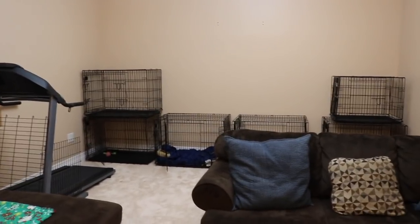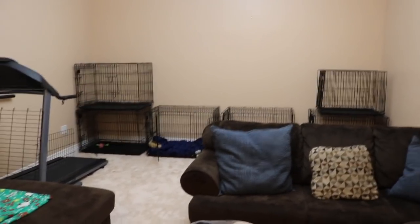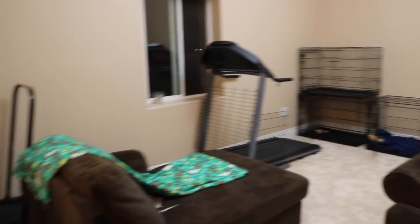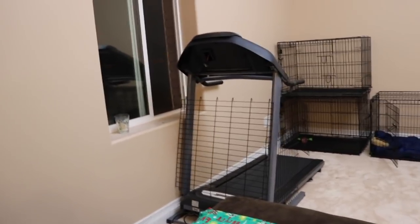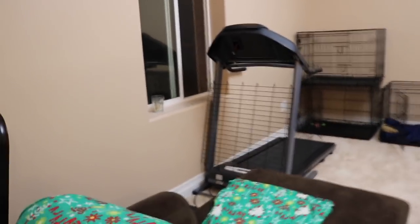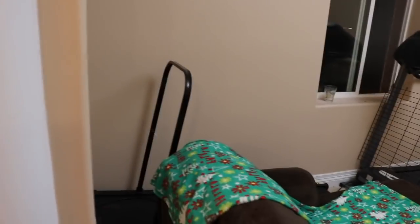My dogs really like their kennels. If you use a kennel properly, it should actually be a positive place for your dog. Then I have another ottoman right there and the two dog treadmills. This is actually a designed dog treadmill, and that's a normal person treadmill. The only difference is dog treadmills are a little bit longer and the person treadmill is a little bit shorter. So dogs can only walk on the person one, whereas on the dog treadmill they can run.